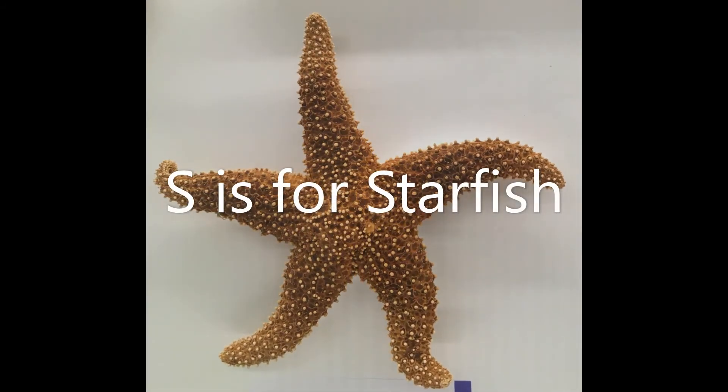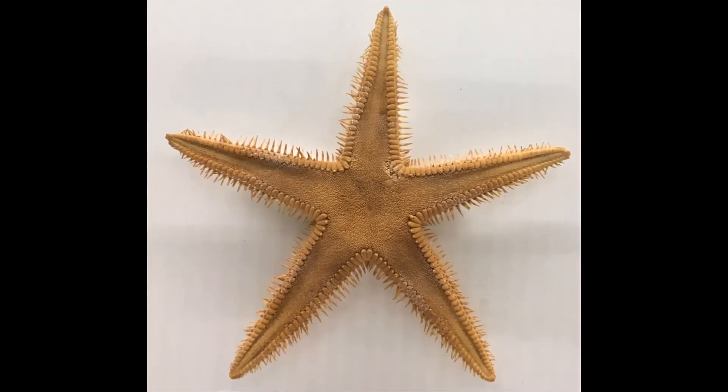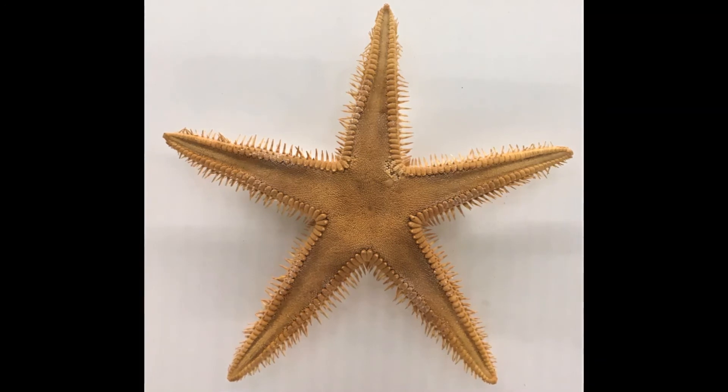S is for starfish. How many arms does this starfish have? Can you count them? One, two, three, four, five.